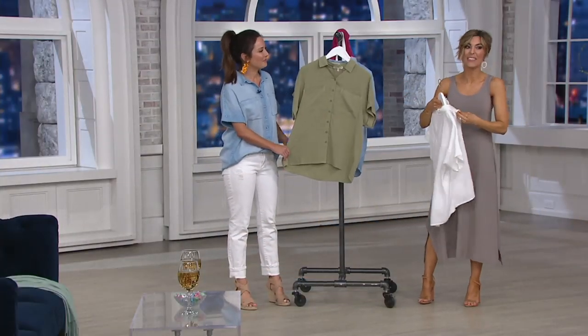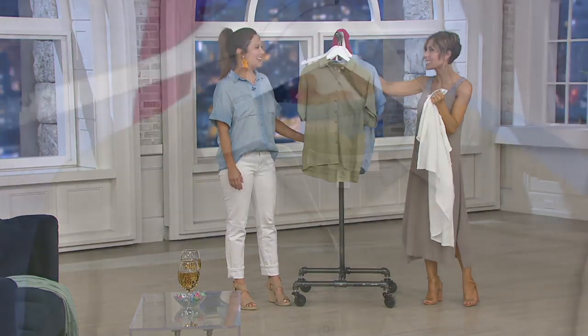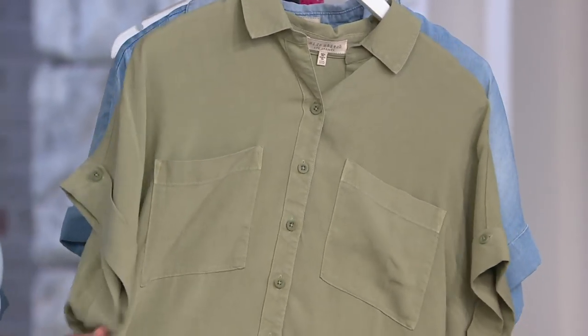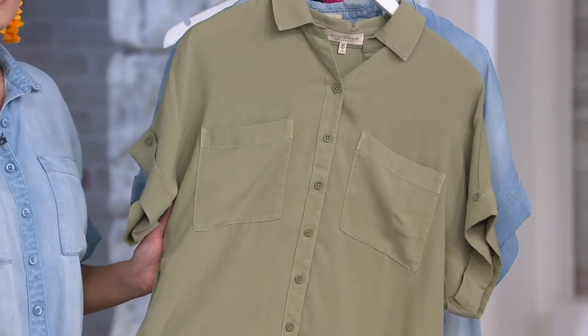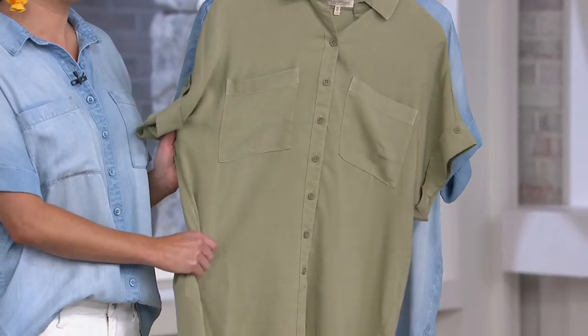Before we go into the collar, sleeve, and drape, you have to feel this fabric. Tensera is our signature fabric — it's really what we're known for, because it just feels so luxurious and high-end. You're never going to want to take it off. We start with Tencel, which is already known to be a very durable fabric.